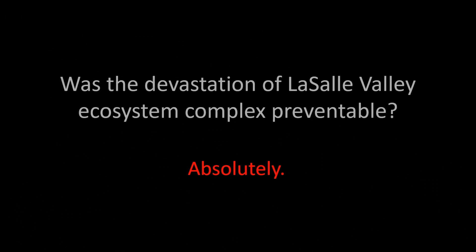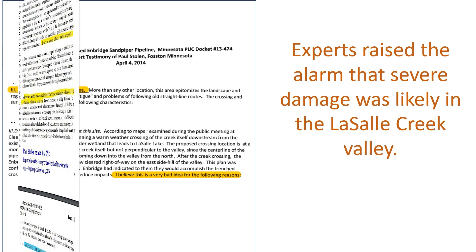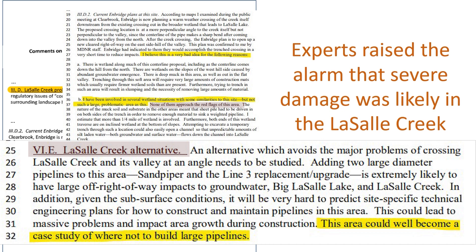Was the devastation of La Salle Valley preventable? Absolutely. As early as 2014, independent experts were raising red flags about the hazards of crossing this valley with a pipeline. State agency staff raised additional serious concerns. And during the Line 3 permitting process, other independent scientists alerted the state to these likely problems again. But Enbridge and Barr seriously downplayed the level of risk here in their filings with agencies and in court, ultimately convincing the Minnesota Public Utilities Commission to approve this route.